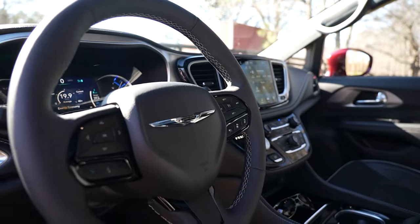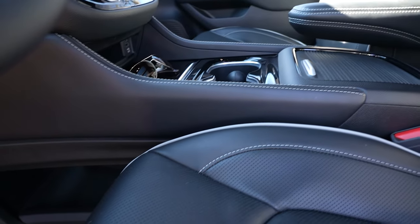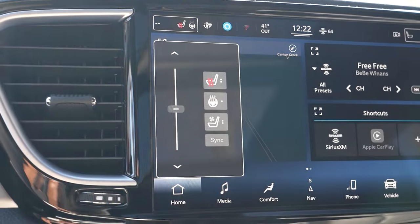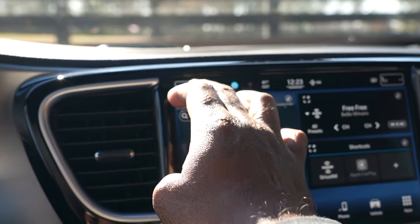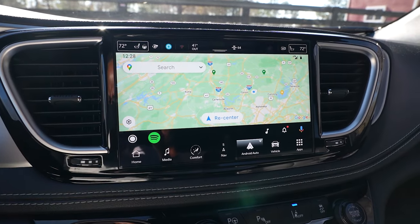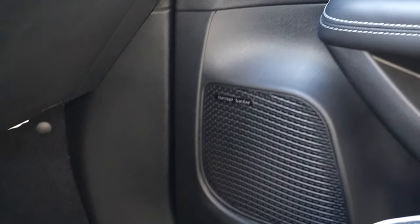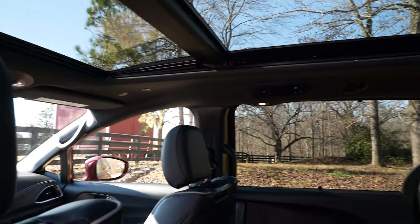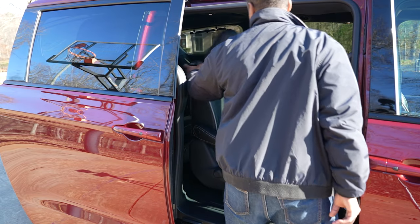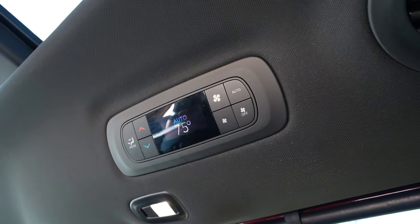Inside you get a leather-trim steering wheel, eight-way power driver seat with memory, eight-way power front passenger seat, integrated premium console, Uconnect 5 Nav with 10.1-inch touchscreen display, heated and ventilated front seats, heated steering wheel, wireless charging pad, wireless Android Auto and Apple CarPlay, 4G LTE Wi-Fi hotspot, dual-pane panoramic sunroof, 10 Harman Kardon speakers, active noise cancellation, SiriusXM 360L for six months, easy-slide second-row bucket seats, air conditioning with three-zone auto temp control, and push-button start.